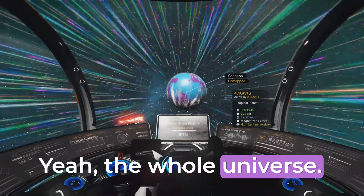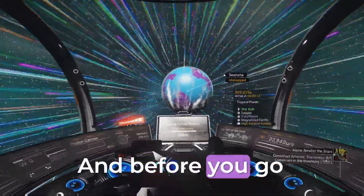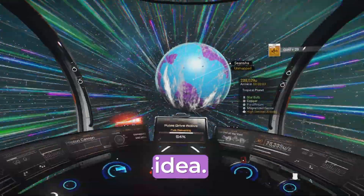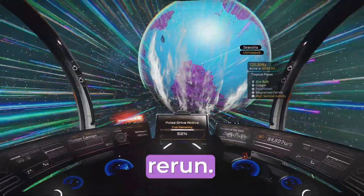The whole universe — the shape, nature, the state of it — it's a mystery. And before you go thinking, surely we've got some idea, just remember: everything you see in the sky is a giant cosmic rerun.